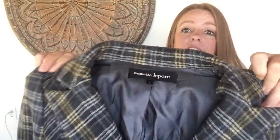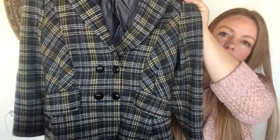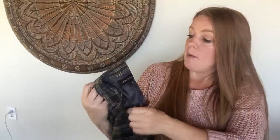This is a Nanette Lepore — I've had decent luck with this designer and I think it has a following. It's not the right season but how cute is this: it's black, dark gray, light gray, and yellow. It definitely gives me Clueless vibes — like a preppy black-and-yellow outfit. It's a size 2, and I'm hoping for about $30 to $40 for that, probably listed for fall.